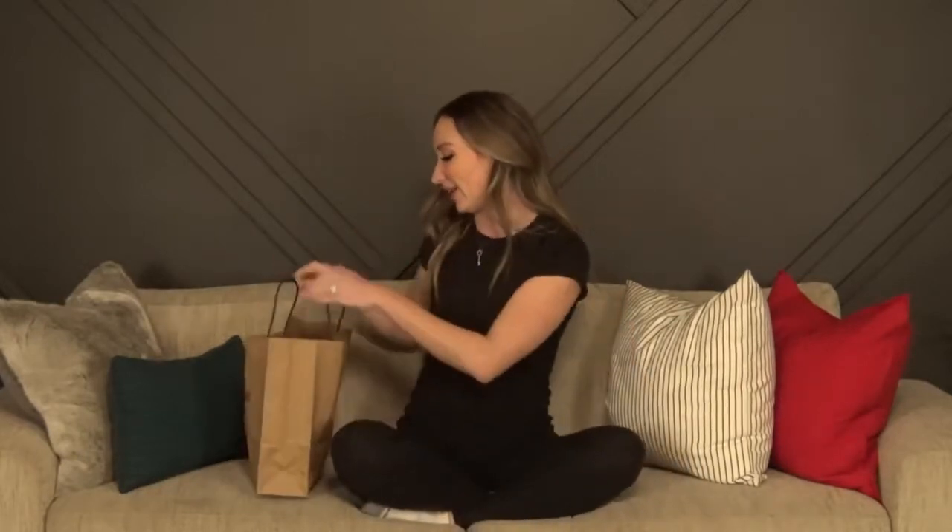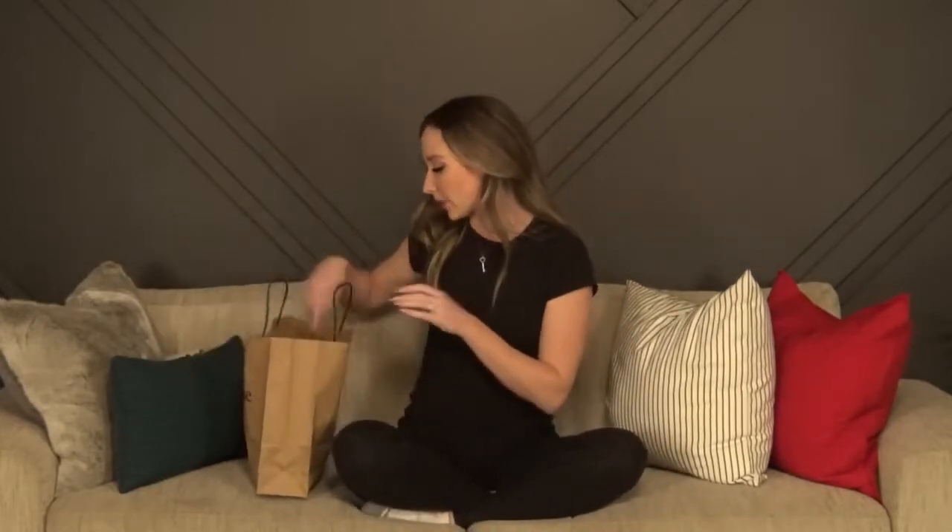I have never bought any of their swimsuits before. I do have some of their lingerie but no swimsuits whatsoever, so I thought I would give it a try — especially with clearance and then an additional 50% off. I will show you what I picked and then try it on so we can see how it fits.